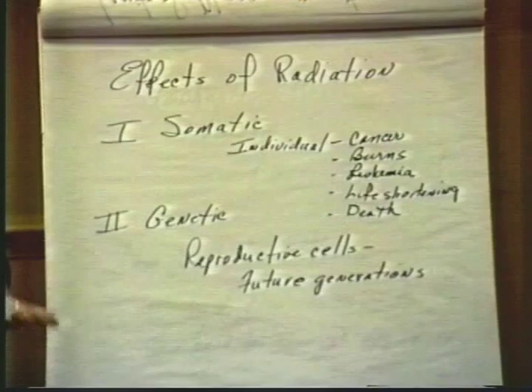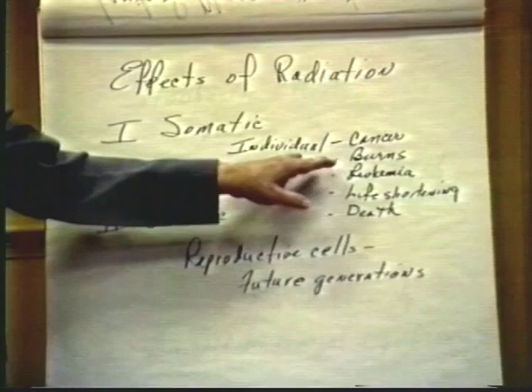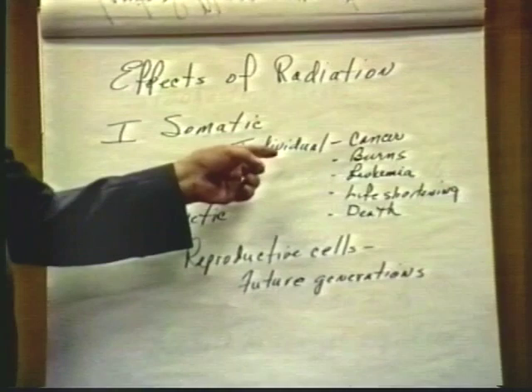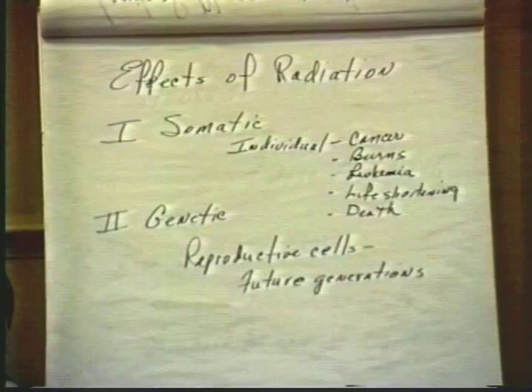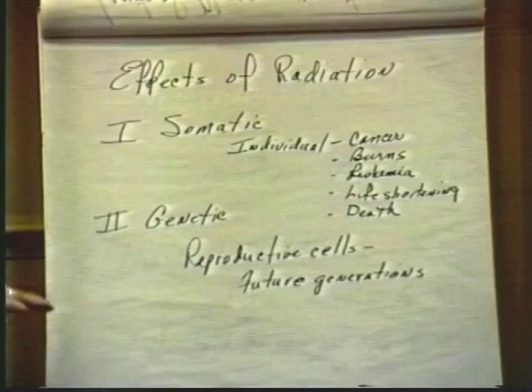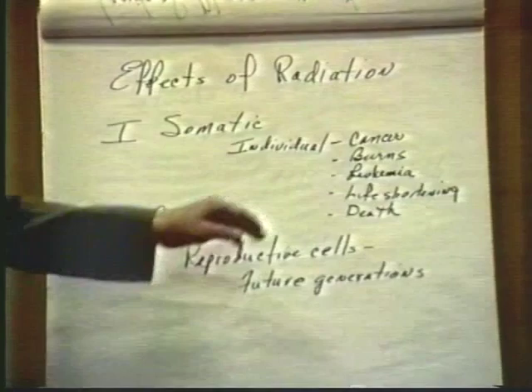Leukemia may occur with low doses over a long period of time, while skin cancer and burns are more likely at very high doses over a shorter period. Life shortening from radiation has been studied in animals — it appears to be a kind of increased aging syndrome. These problems require extremely high doses and are not within the realm of occupational exposure in diagnostic radiology.